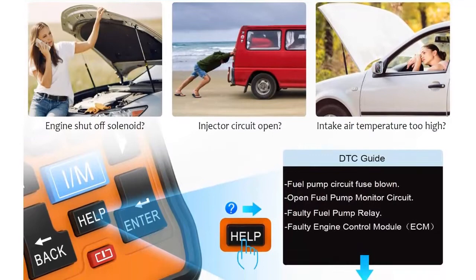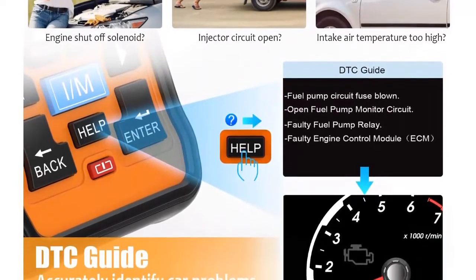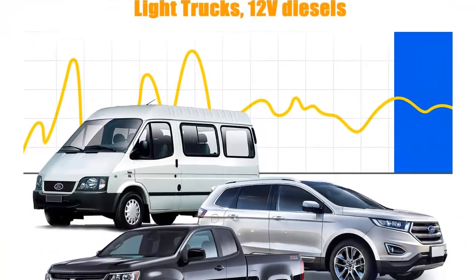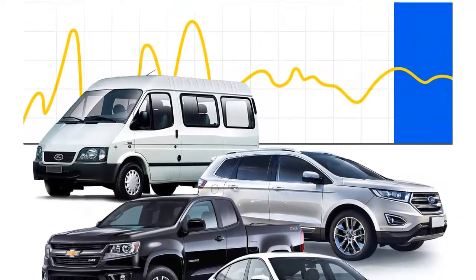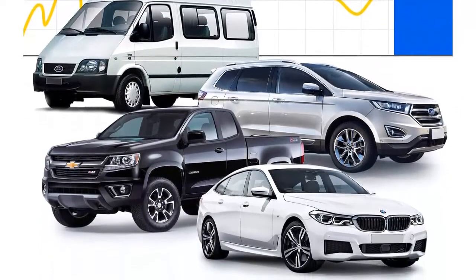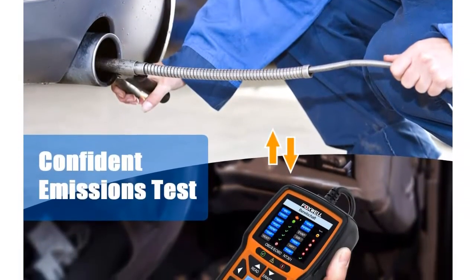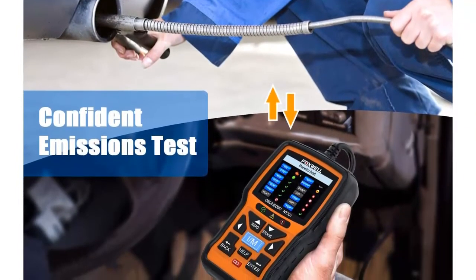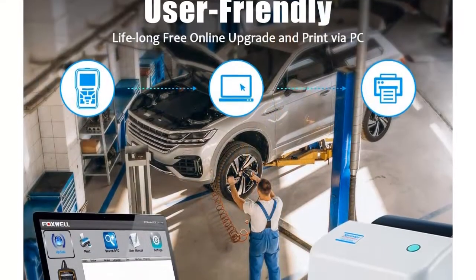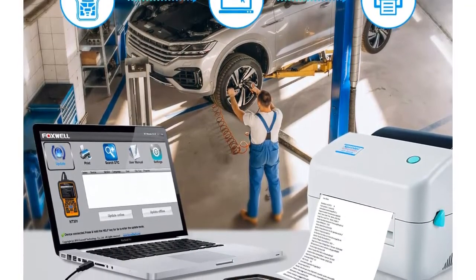It is a great choice if you are looking for an OBD scanner that is well-built, easy to use, and has wide vehicle coverage. Perform a complete diagnosis of your car anytime, anywhere. Designed for fast use with one-click hotkeys for reading and clearing DTCs, it helps you repair the problem yourself or tells you exactly what needs replacement — avoiding blind maintenance costs and being pushed to buy parts you don't need.